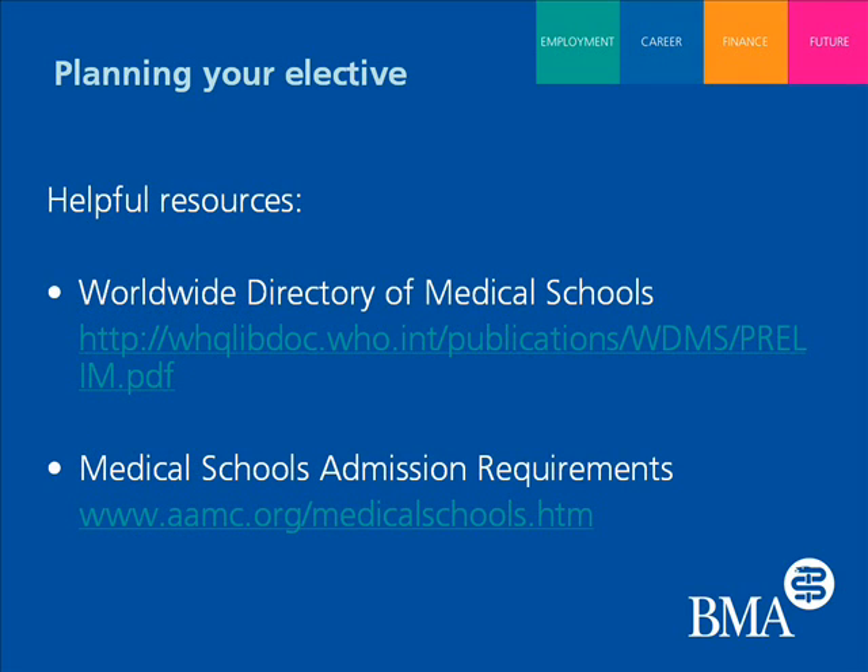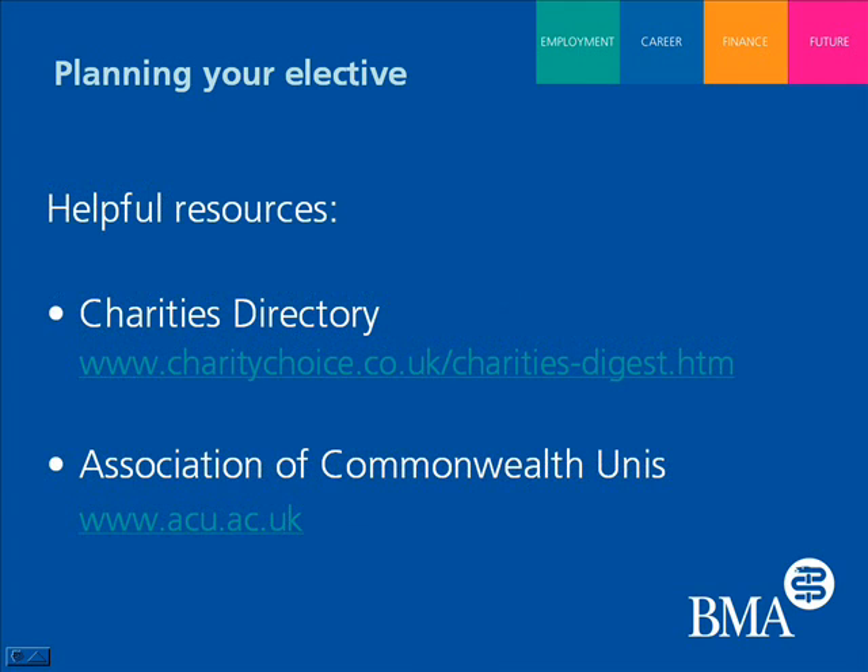If you want to do a specialty that is very popular — for example, emergency medicine — or go to a location that is very popular — for example, Australia — electives need to be planned well in advance. It's important to sit down with this type of guidance even a year before you're planning on leaving and think long and hard about where you want to go and why you want to go there.